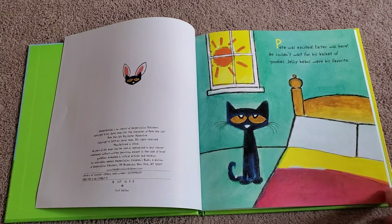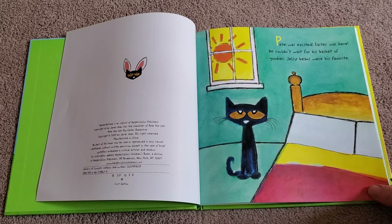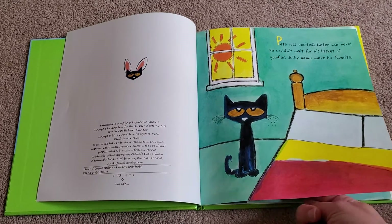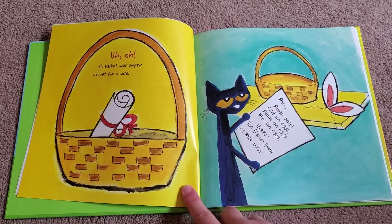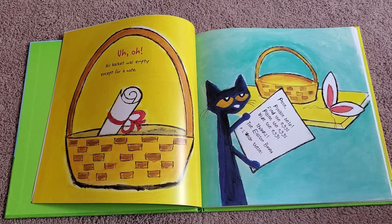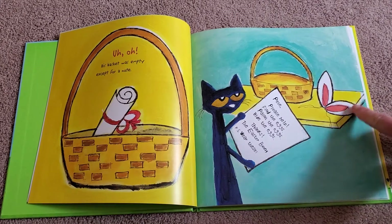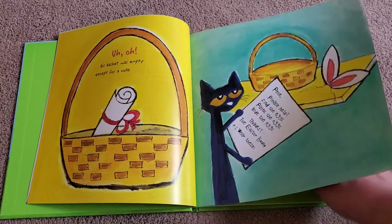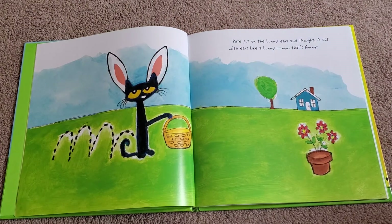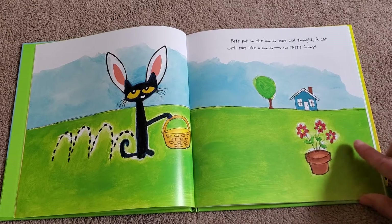Pete was excited. Easter was here. He couldn't wait for his basket of goodies — jelly beans were his favorite. Uh oh. His basket was empty except for a note. It said: 'Pete, please help find the eggs. Paint the eggs. Hide the eggs. Thanks, The Easter Bunny. P.S. Wear these.' It looks like the Easter Bunny needs some help from Pete, and wants him to wear bunny ears. Pete put on bunny ears and thought: a cat with ears like a bunny? Now that's funny!